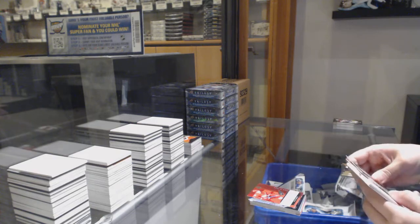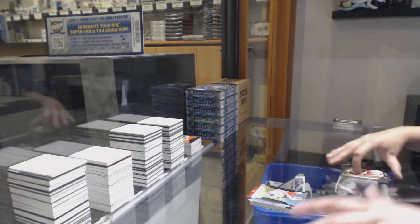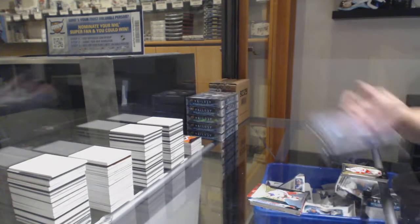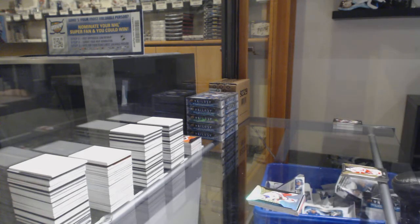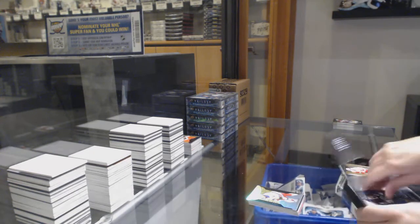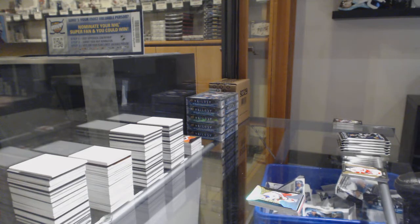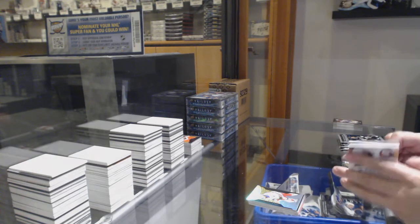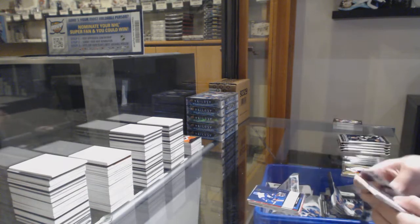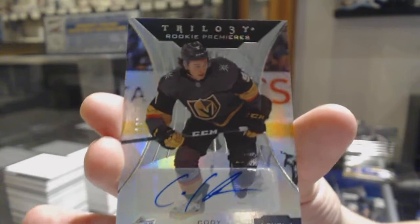Rookie renditions of Philip Zadina and 220 of /499 for the number zero spot, Kako Kako. We've got a not-numbered Noah Dobson rookie renditions for the New York Islanders. We've got numbered 123 of /249 for the number three spot, Cody Glass auto.